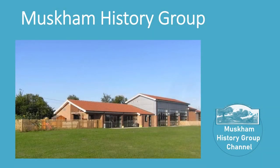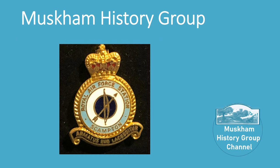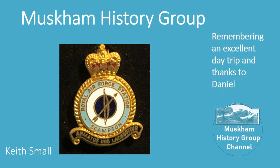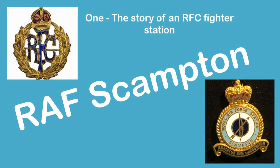Hello again. Well, we finally got back to meeting after the coronavirus shutdown, and the first talk that we had was me again, I'm afraid, giving an introduction to RAF Scampton, ready for our visit there. To kick off the new season, we all went to visit RAF Scampton, and I'm remembering an excellent day trip. My thanks go to Daniel, who was our guide for the day.